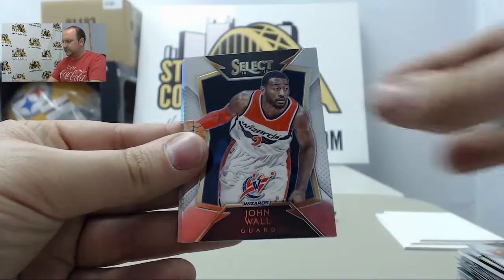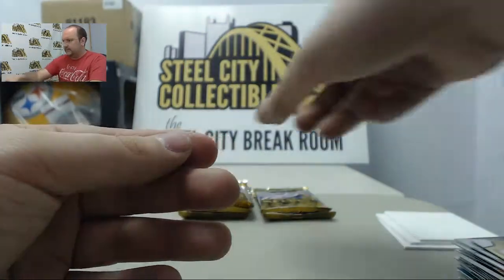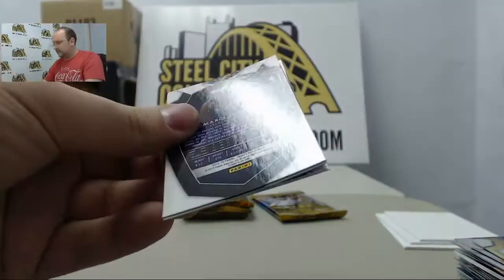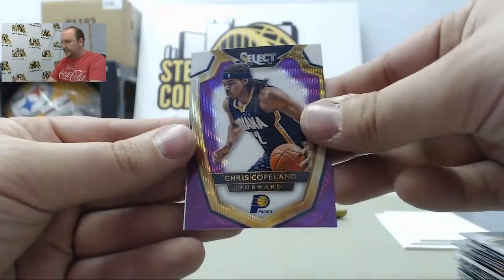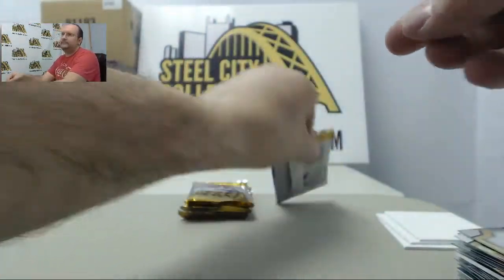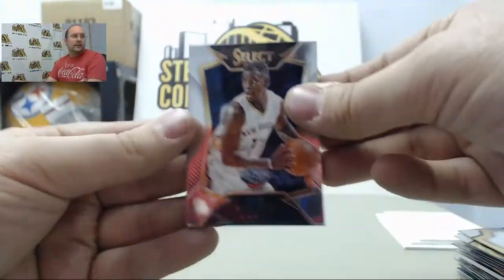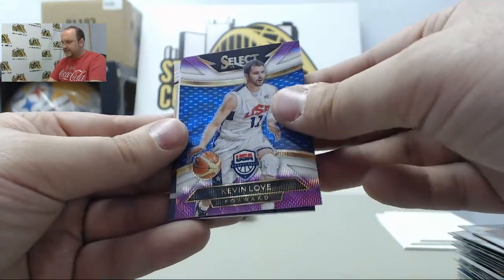Andre Drummond, John Wall, Zach Randolph, Giannis, Nate Thurmond. Chris Paul, Michael Kidd-Gilchrist, Vince Carter. Purple Prism Chris Copeland and DeMarcus Cousins. Jrue Holiday, Kyle Lowry. Purple Prism of Kevin Love USA Basketball.